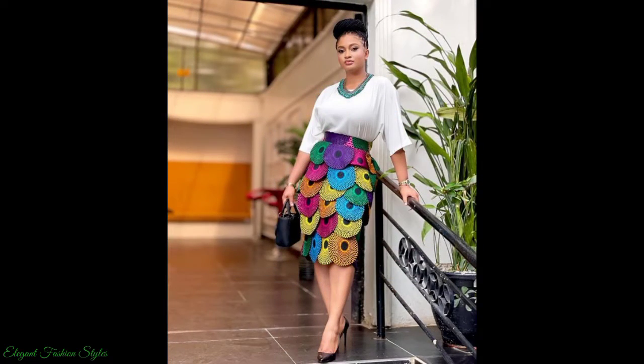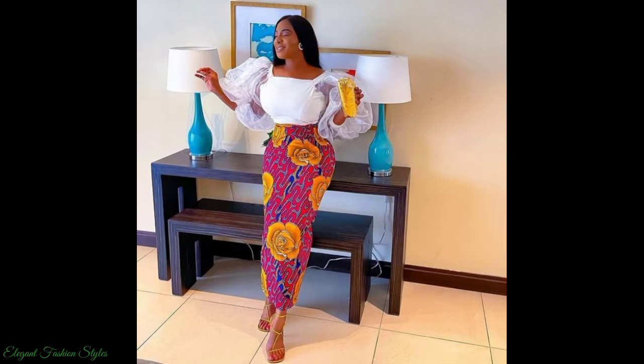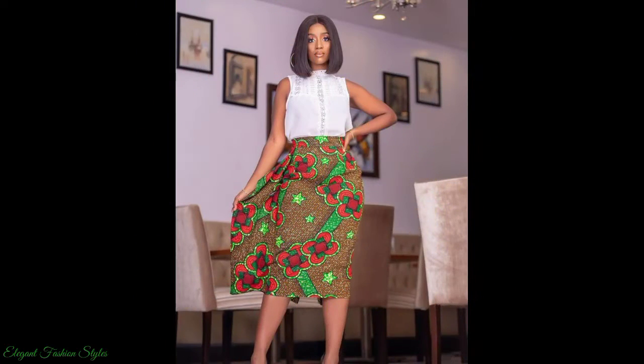Like this one. Ankara prints are wonderful. This one has been styled beautifully with this top. What do you think?